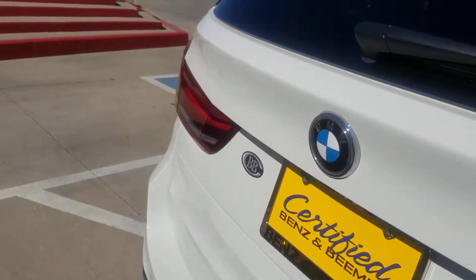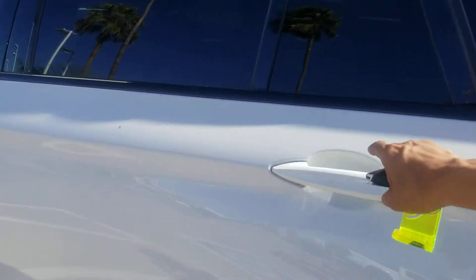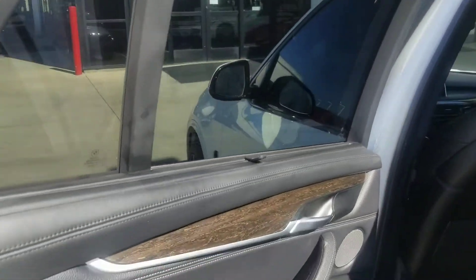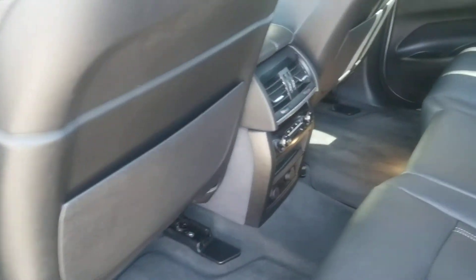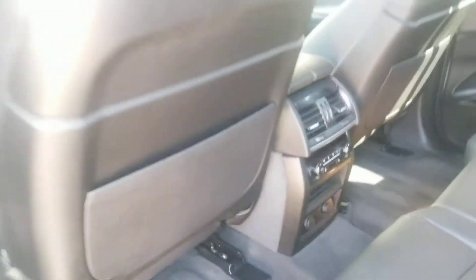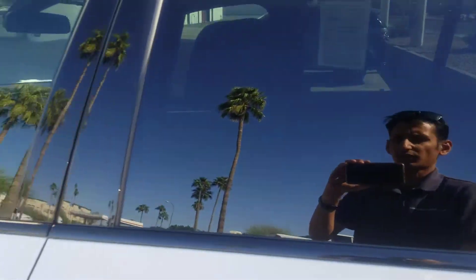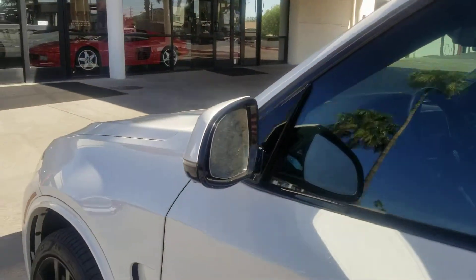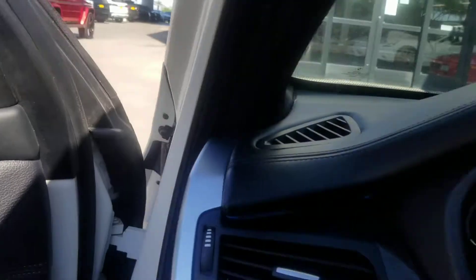You also have the soft close doors — you don't have to smash the door, it just closes right up. Moving to the driver's side rear — again, really clean. The controls from the other side look good, none of the vents are broken, everything looks fantastic. All the soft close doors work, and the car is still under factory warranty so you don't need to worry.